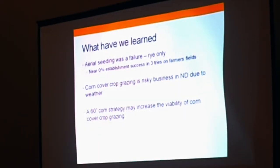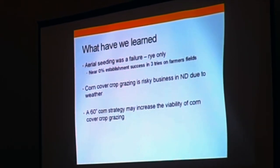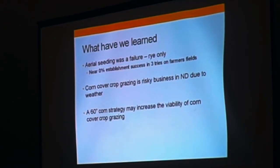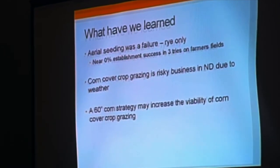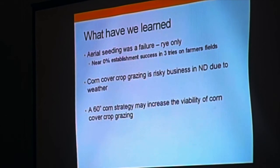So what have we learned so far? On the farmers' fields, they were aerially seeding rye, and it was basically a failure — almost zero percent establishment success in three tries. Corn cover crop grazing is risky business in North Dakota due to the weather, not only due to snow but also the maturities of our corn. When we get that corn off also determines when we can start getting our animals out there.